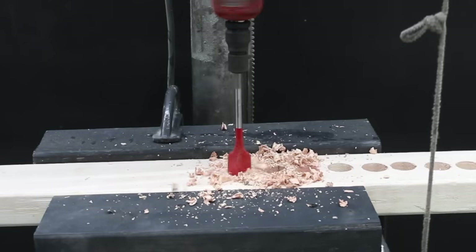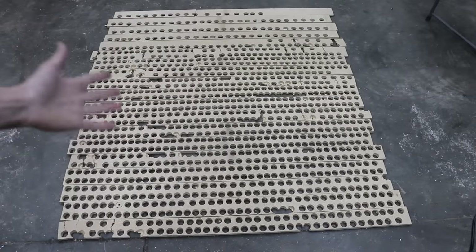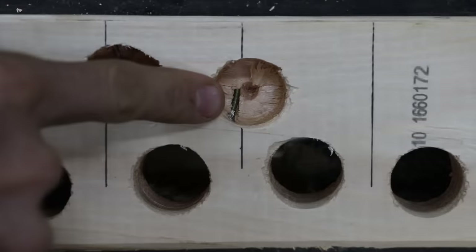We'll see which brand drills through 2x4s the fastest, then which bit is fastest drilling through oak, which drill bits are fastest after drilling 100 holes, and then we'll inspect the damage and see how fast the drill bits are after hitting a nail.